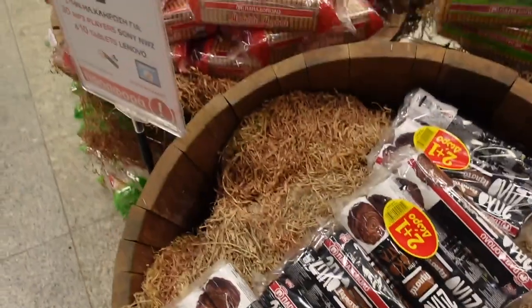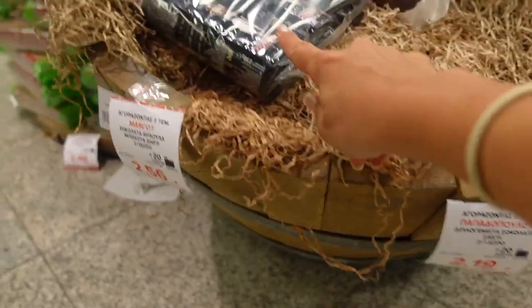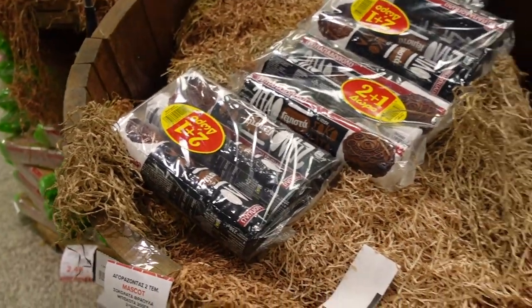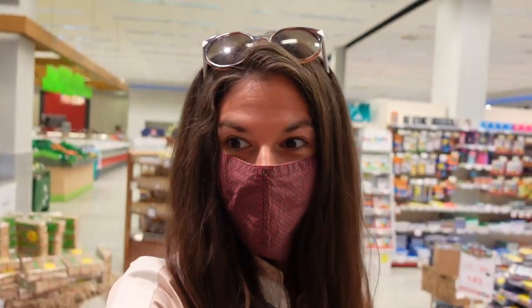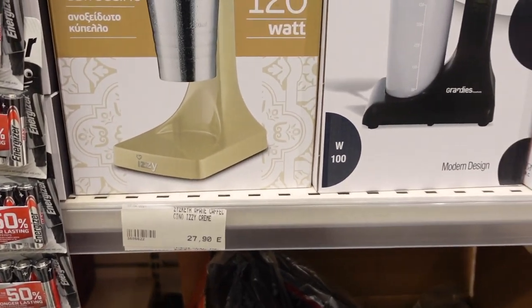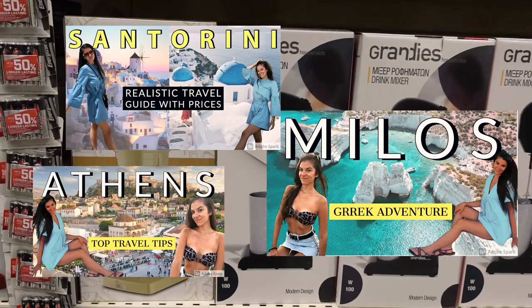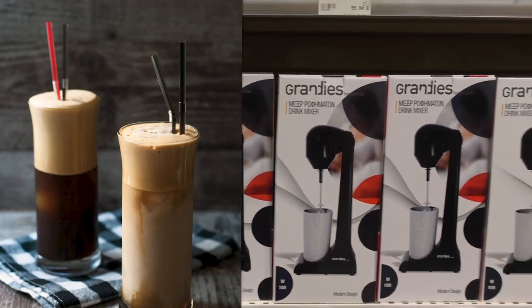We see this brand literally everywhere — it's like Papa — 2 euros 20 for three packs. Over here they also have the frape machine. In case you don't know what frape is, you should check out my other Greek videos. Frape is the most typical Greek coffee.